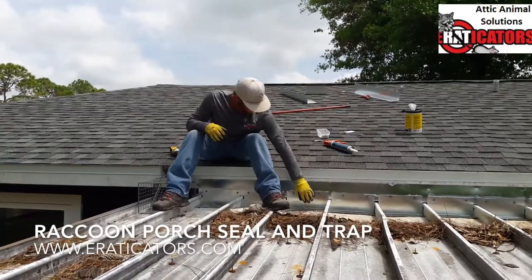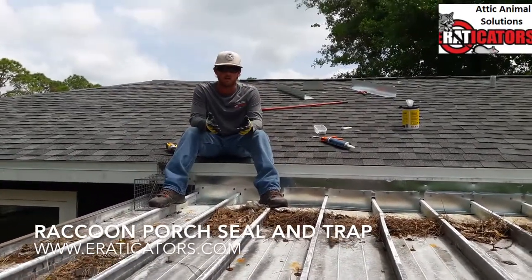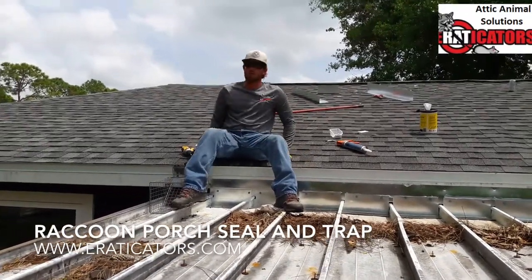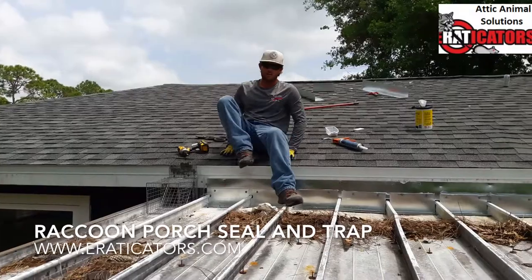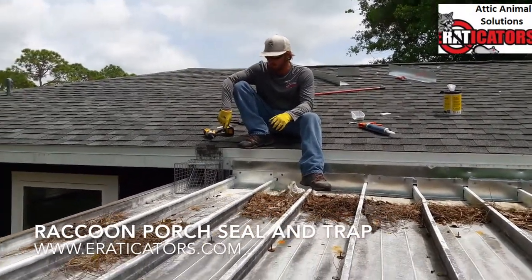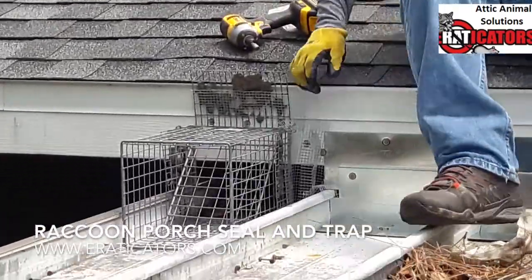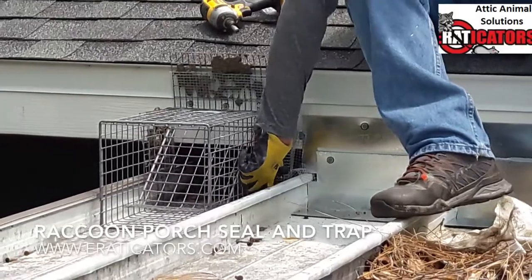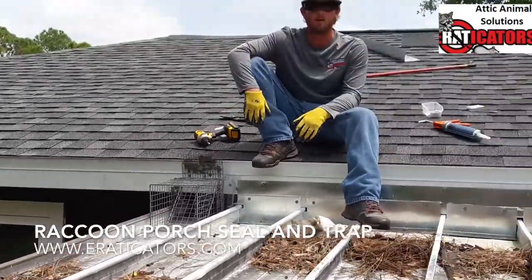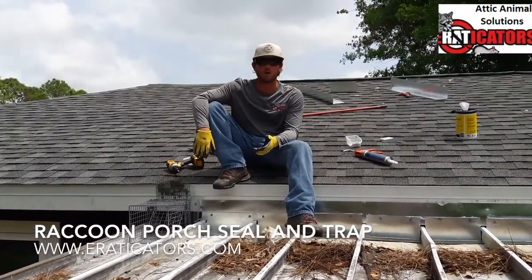Now with all these in place, an animal like a possum or raccoon can't come up and go into the attic or rip the soffit down. An important part of this is that we inspected the attic and didn't see an animal, but that doesn't mean something isn't hiding up there. So we have this trap door — we know there are no babies in the attic — and this allows an animal to come out while the door shuts behind them. We'll put a piece of tape on it, come back in a few days, and most likely the tape will be disturbed, meaning the animal has left.